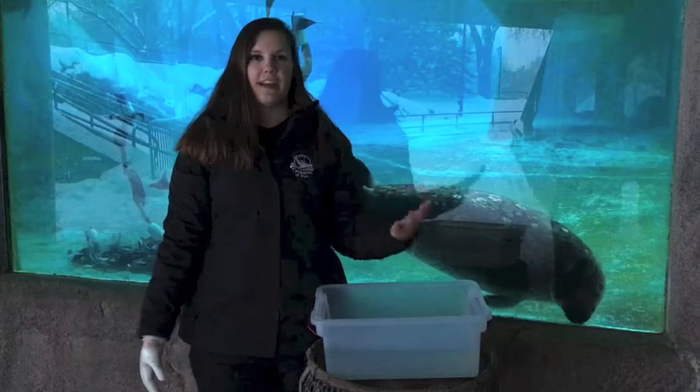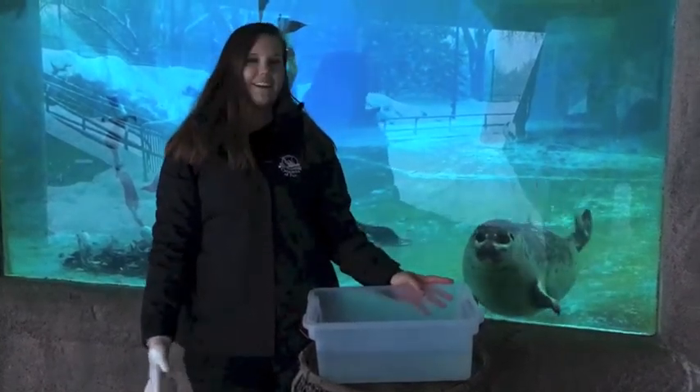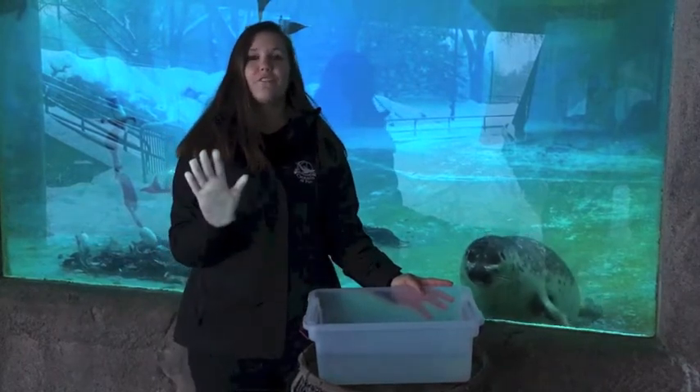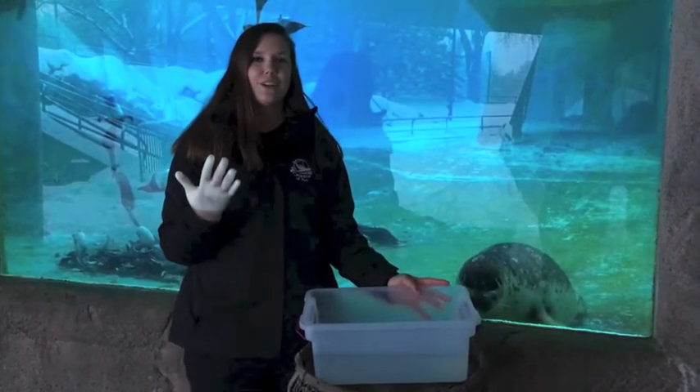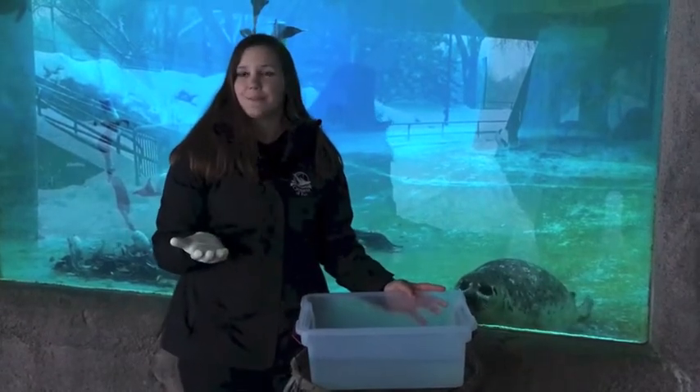Let's think about it. Blubber is not only a very fatty substance, but it's also filled with a lot of different vessels. I have a tub of water here, and I also have a glove that is full of vegetable shortening. Vegetable shortening is a great way to show how blubber works because it is a fatty substance as well.